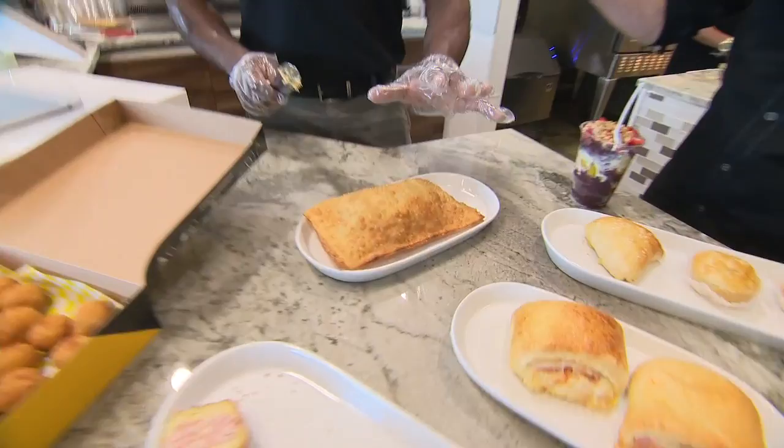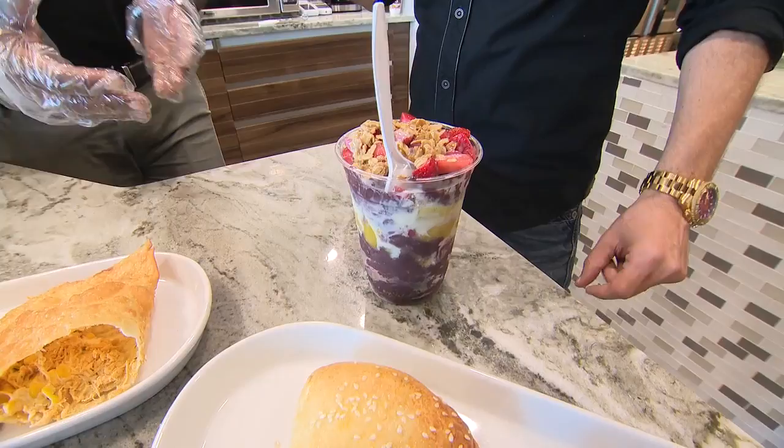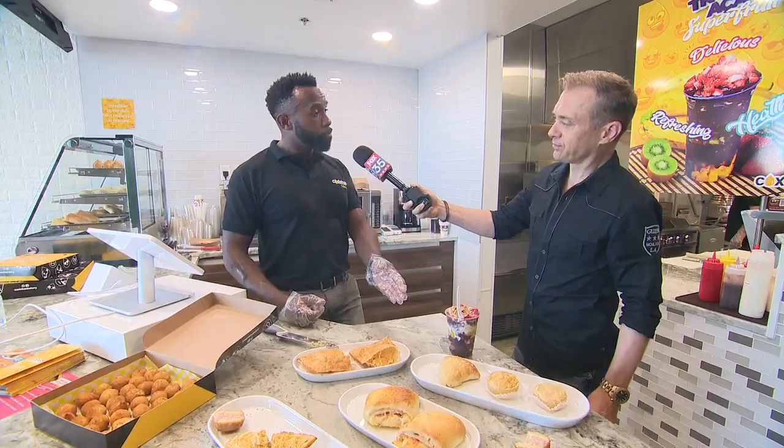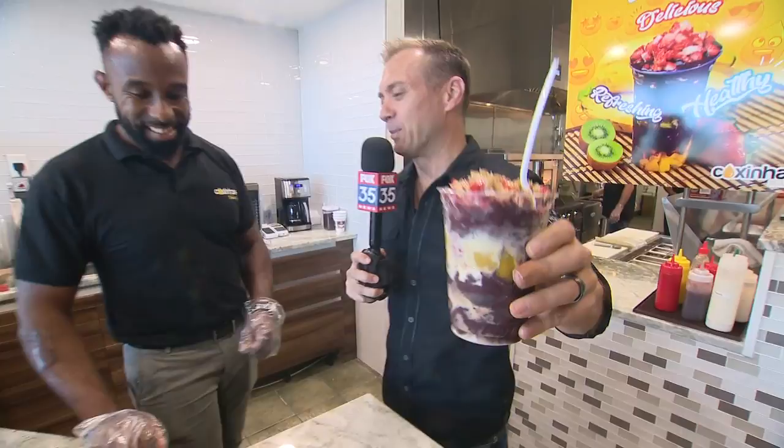On this plate, it's pastel. It is a Brazilian version, not the Spanish pastel, but the Brazilian one. This one is filled with chicken and cream cheese. Acai — that's our super fruit, extremely healthy. It is a great antioxidant and has a lot of vitamins. We do fresh fruit; we cut the fruit every day. That one has powdered milk, condensed milk, honey, mango, kiwi, and strawberry, with granola on top.